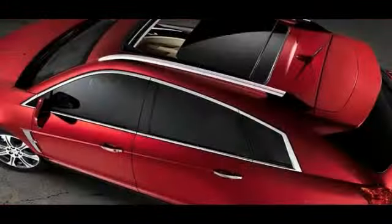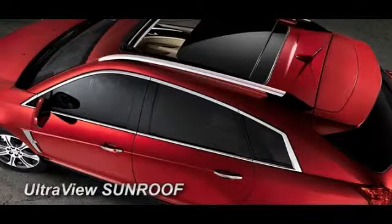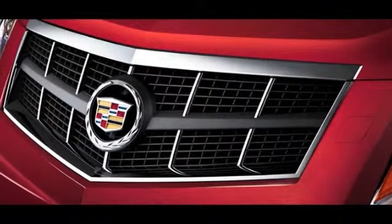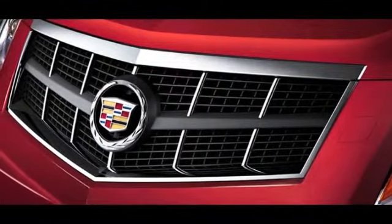A responsive direct-injection V6 with 308 horsepower leads the way. And available computer-controlled real-time damping suspension and torque vectoring all-wheel drive system seamlessly master the changing road ahead.